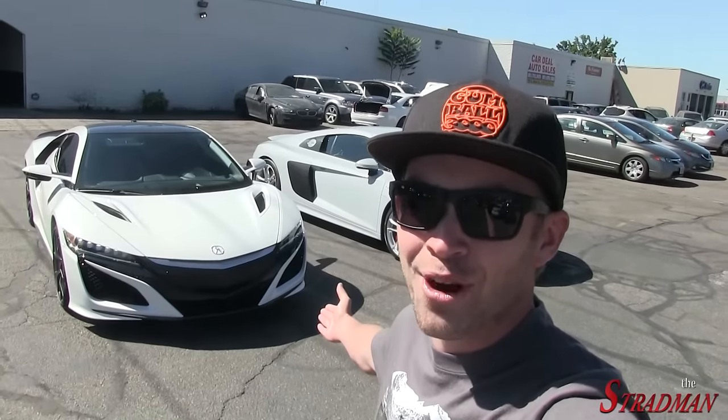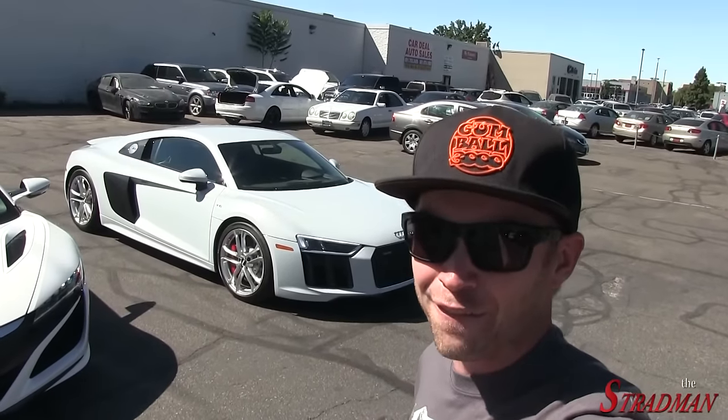I'm down here at Specialized Sales and Leasing in Salt Lake City. I am so excited for today's video. Be sure to follow Specialized on Instagram and check out their inventory — they have some insane cars. Thank you guys so much for this opportunity to film these two cars: we have the new 2017 Acura NSX and the new Audi R8 V10.